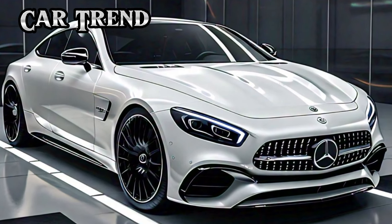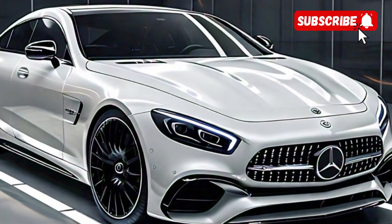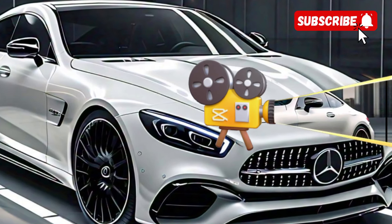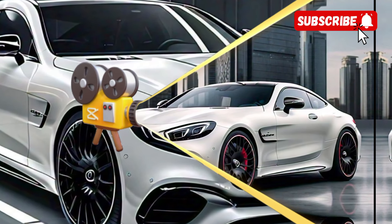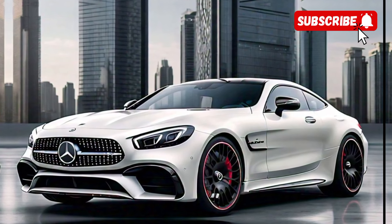Let's dive right in and see what makes this car stand out. First things first, let's talk about the design. The AMG CLE 53 has a smooth, elegant profile that is unmistakably Mercedes, but with a sporty twist.